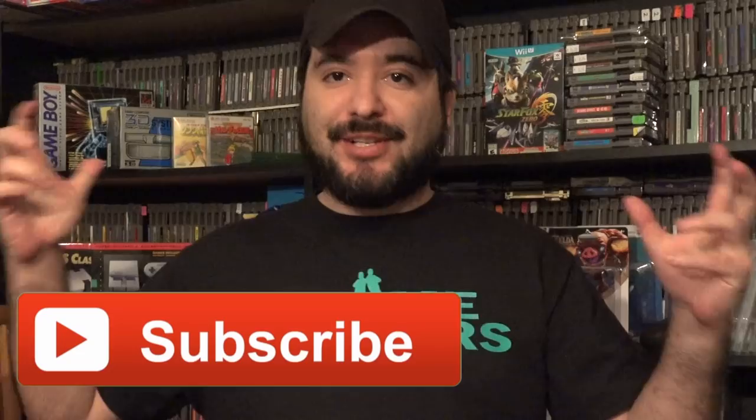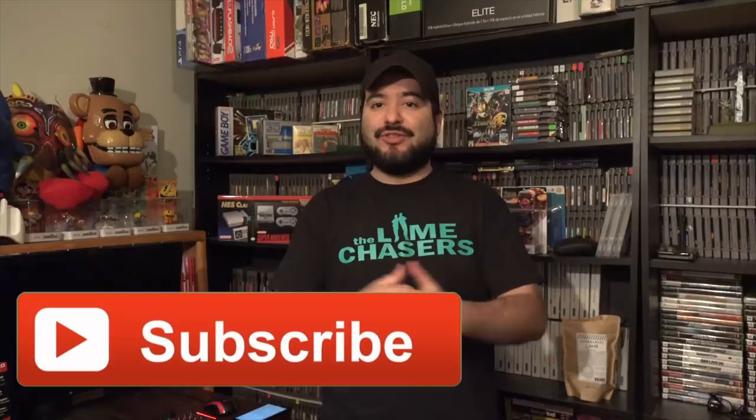Hey guys, what's up? It's Aiden Eric. Today I'm going to talk to you guys about something. Drugs.